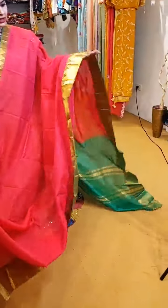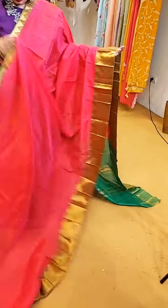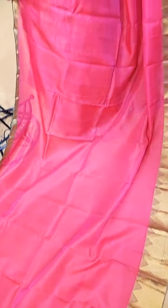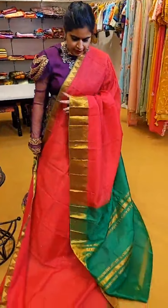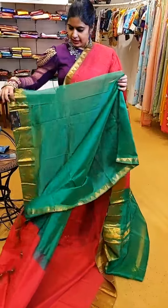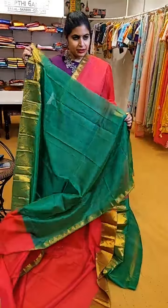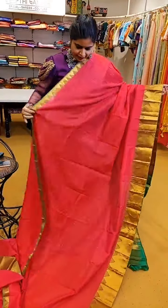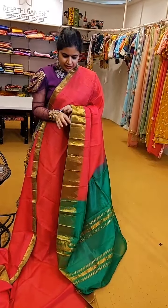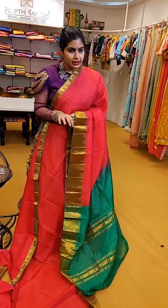A peach with green combination — a peachish pink with nice green contrast temple-style borders. That's how the contrast pallu and blouse are. ₹4,999 is the price of this beautiful saree — a very beautiful saree with nice contrast colours on the pallu and blouse.